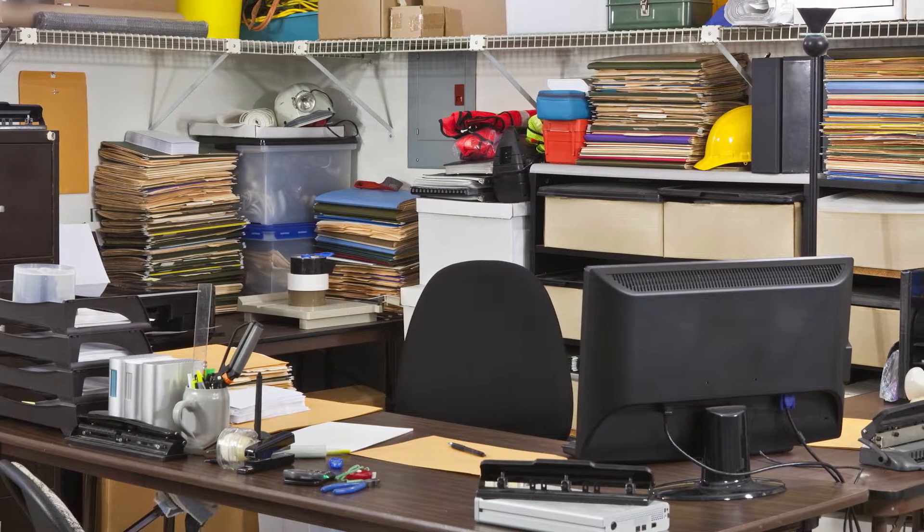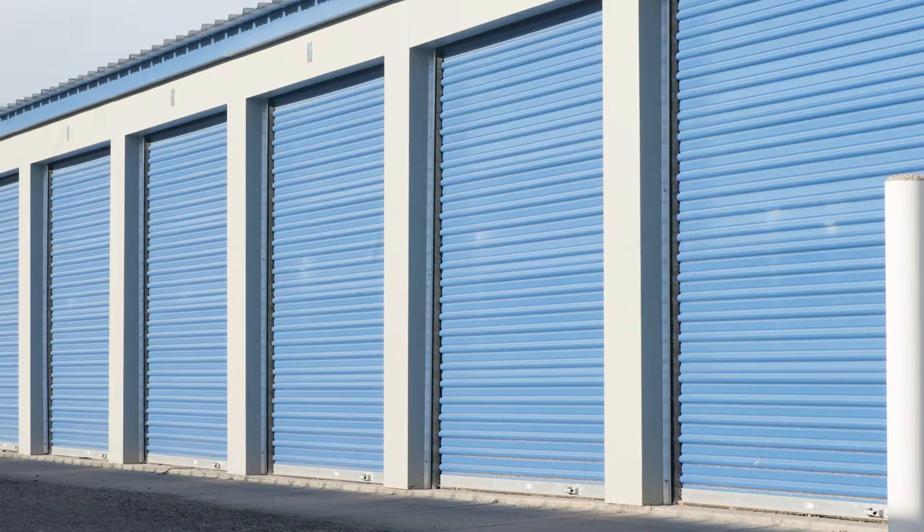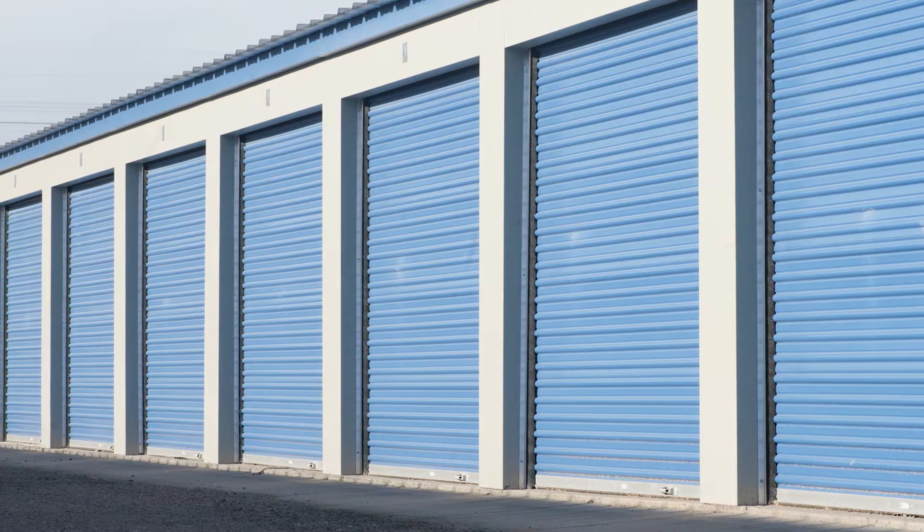Tip number one: clutter. The first step is to declutter the house so buyers get a good look at the size of the rooms and can picture their furniture. This doesn't mean to strictly live on necessities, but it does mean to remove some of the items that you haven't used in a while. Having shown a lot of houses, I would say that the hundred dollars a month rental fee for a storage unit will pay for itself over the course of the listing period.